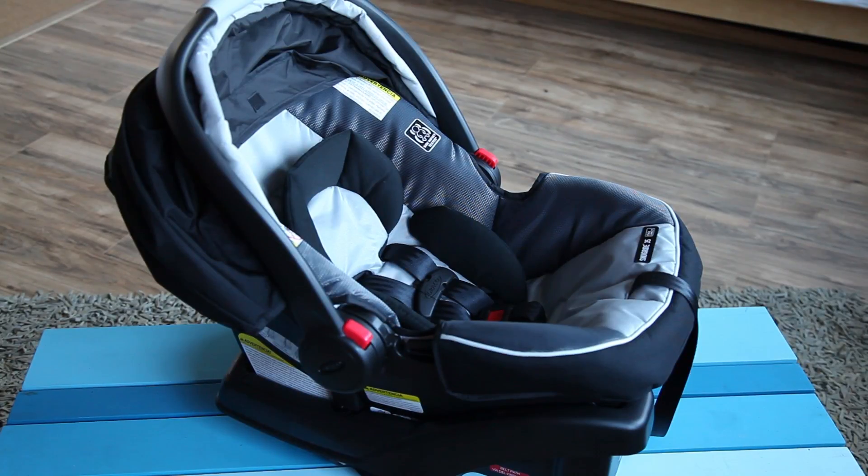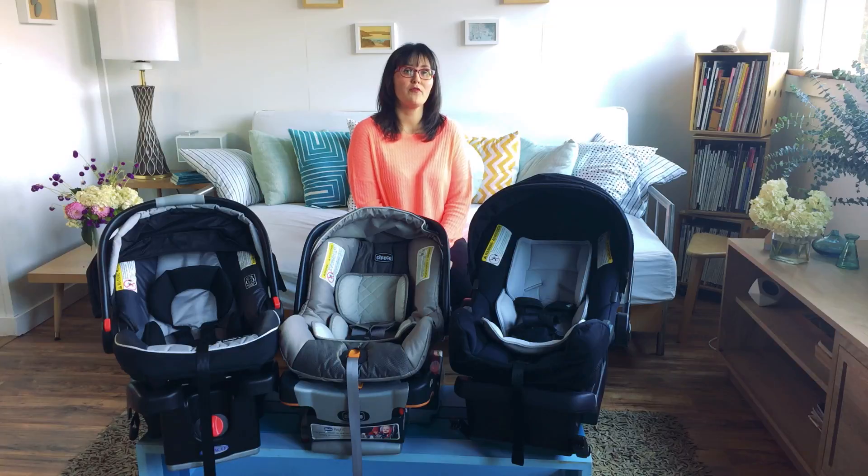Let's start with the Graco Snug Ride. This is a relatively inexpensive infant car seat at only $120 and it's really lightweight. It also extends for more of your baby's life because your child can stay in it until they're 35 pounds or 32 inches tall.